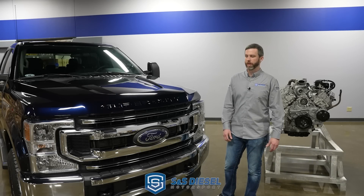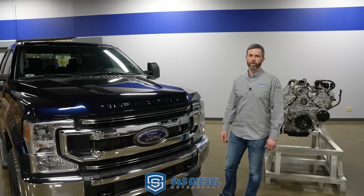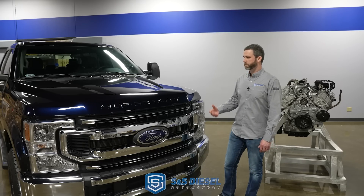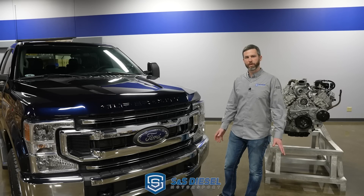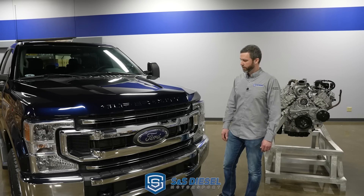Hey, I'm Luke with S&S Diesel Motorsport, and today we've got a really exciting announcement for the diesel market, specifically the Ford guys. So the Ford trucks are great trucks — I drive one myself. They're well built, good engines, the 6.7 Power Stroke's been great. The one thing they've been missing is a really good, reliable fuel pump option, and that's the one thing that's never been able to exist before, but we're happy to announce that problem has been solved.